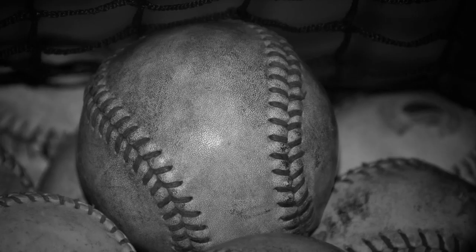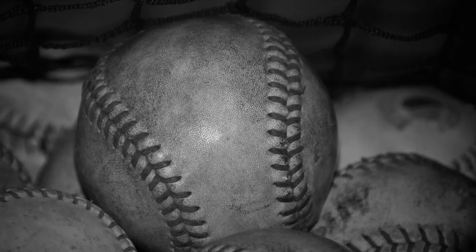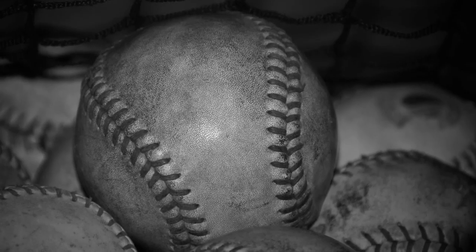I edited this with B&W, highlight, and vignette. I'm happy with the results based on the vintage look that it gives.